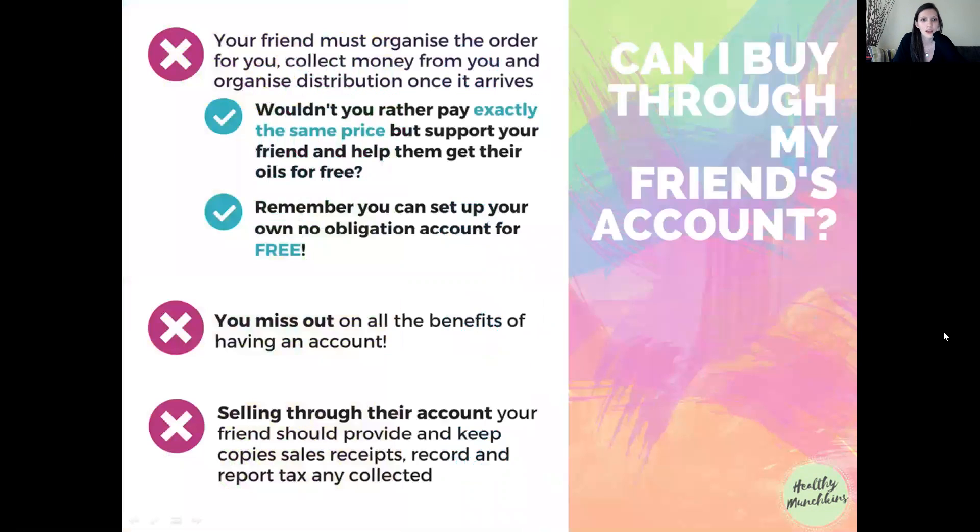You also do not have to sell oils to anyone — the vast majority of people in doTERRA are just using oils for personal use. Now, to address a little elephant in the room: can you buy oils through a friend's account? The only reason you'd think that was okay is if you didn't understand what it means. When you ask a friend to order oils through their account for wholesale pricing, they have to organize the order for you, collect your money, and organize distribution back to you.